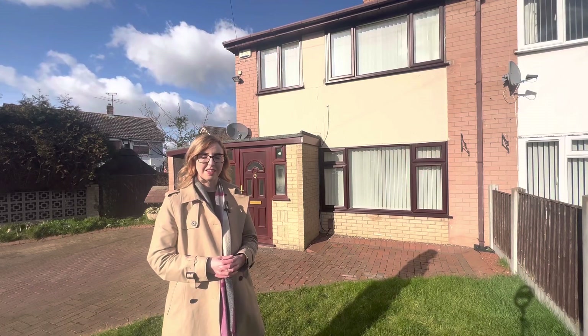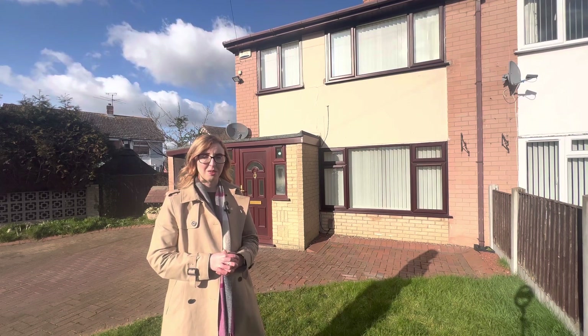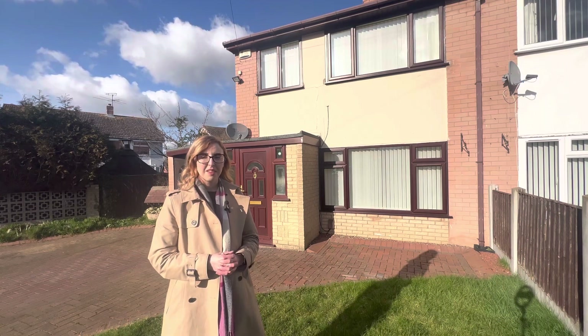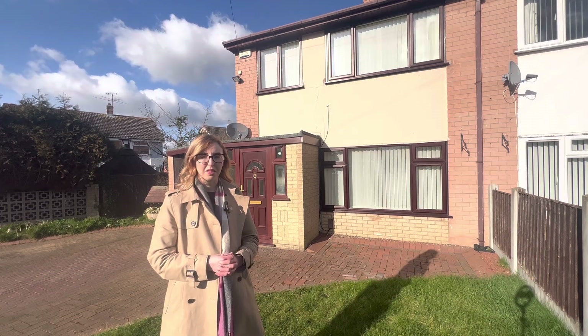Hi there, it's Rhianna from Nictart Lettings. Joining me today at 1 Argyll Crescent, which is our new three-bedroom detached property to rent in Luxton, Telford. The property is available immediately and will be advertised for £850 per calendar month.